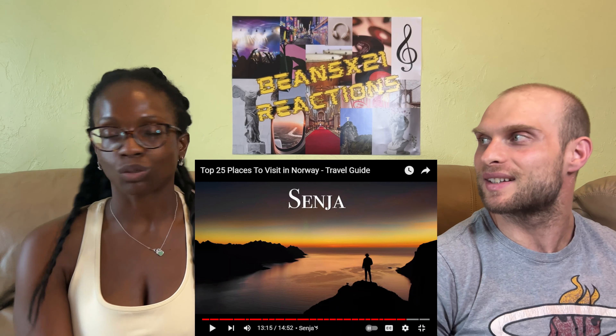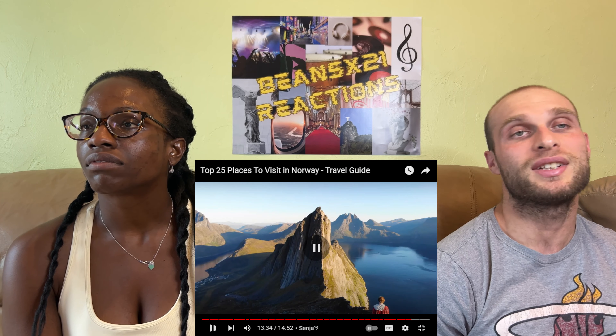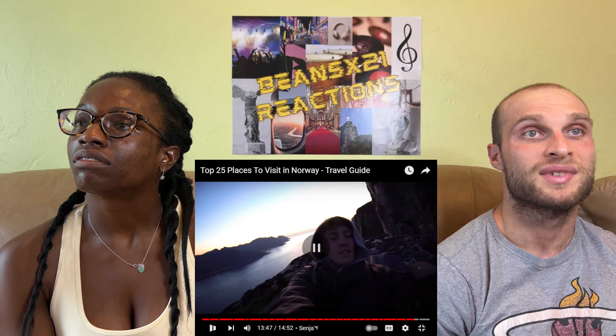For the final destination they visit Senja — Norway's second largest island in the Arctic Circle. The goal was to hike to a sea mountain called Segla, driving to the town of Fjordgard to get to the base of the hike. Eventually making it to the top, he was baffled by the views — the rock formation rose hundreds of meters out. He decided to spend the night on top of the mountain to see the northern lights, with just a blanket and his camera bag as a pillow on a cliff ledge.